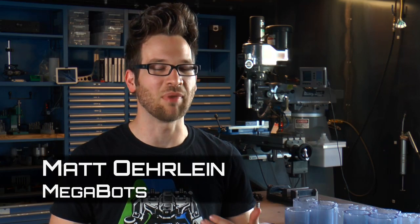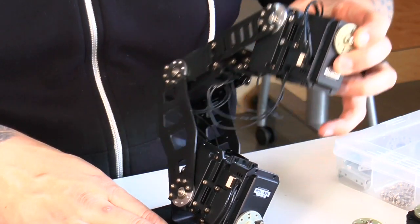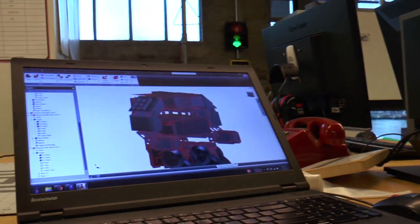We're here at Pier 9 because it's one of the best fabrication facilities in the world. It's really tied into the design software that Autodesk provides, and it lets us go from idea to product in record times.